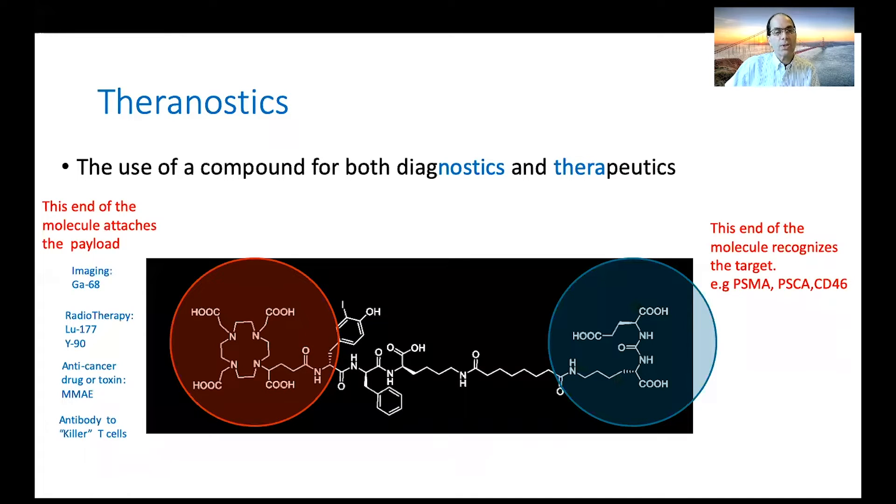Let me introduce the topic of theranostics — the use of a compound for both diagnostic and therapeutic means. This particular molecule shown here happens to be PSMA-lutetium. On one end of the molecule there's a small molecule or antibody that recognizes the target. The target doesn't have to be PSMA — there are others, such as prostate stem cell antigen and CD46, a surface molecule we've identified here at UCSF that we're targeting. There's nothing magical about PSMA, except that we know it's there and it's a good target.